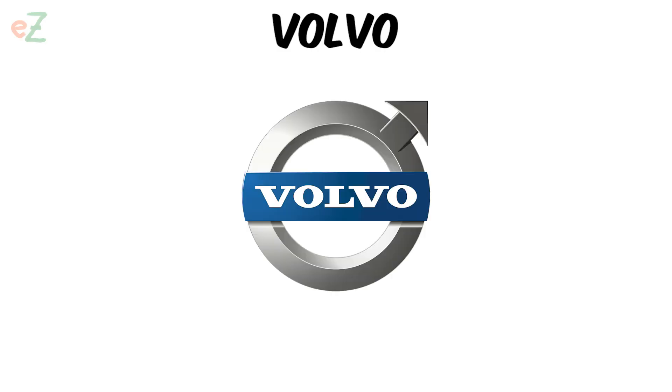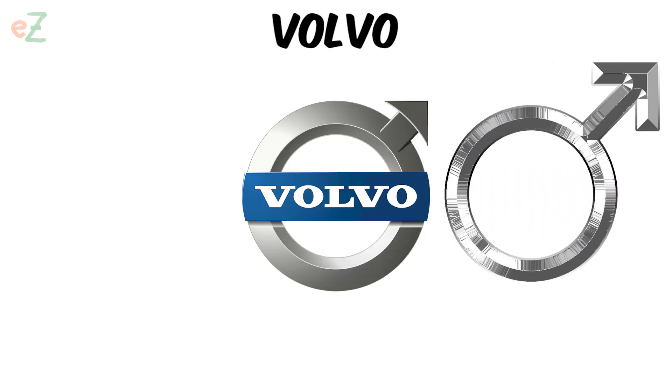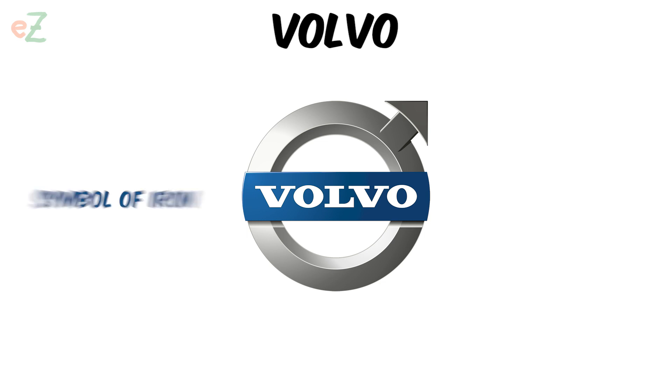Volvo. The logo symbolizes three things at once. Firstly, the circle with an arrow is a symbol of Mars, the god of war in Roman mythology. Secondly, it is a symbol of iron, which was used by alchemists.